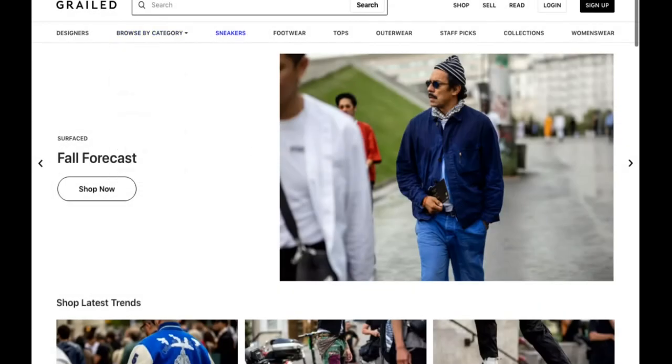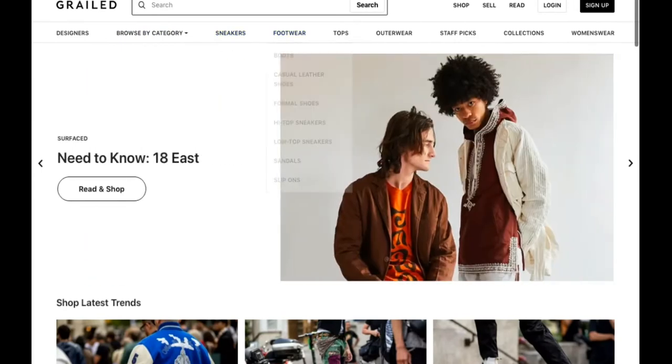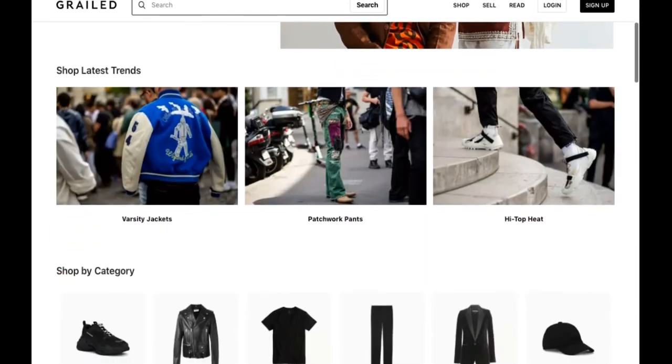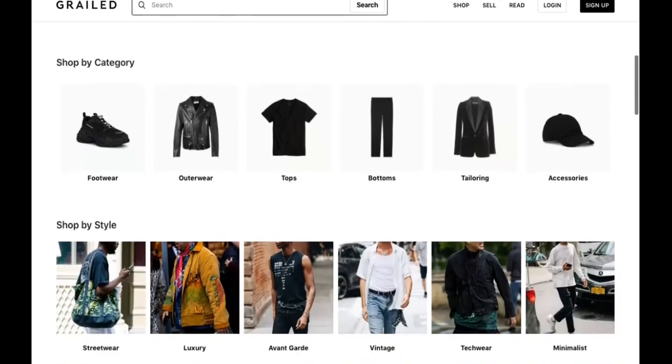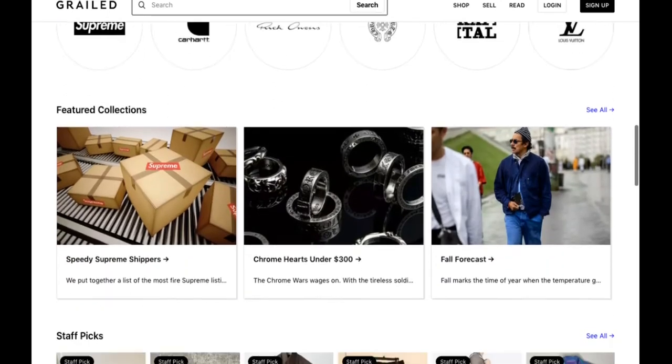The next marketplace option is Grailed, a menswear platform specializing in designer and streetwear items. This marketplace caters to high fashion enthusiasts, streetwear collectors, and sneakerheads who are looking to sell their rare and collectible items. If you're looking to sell a limited pair of Jordans, a Supreme tee, or a Gucci jacket, Grailed is the best place to get top dollar. Although Grailed has less users than some other marketplaces, if you're selling the right items, you can have a successful store in no time.